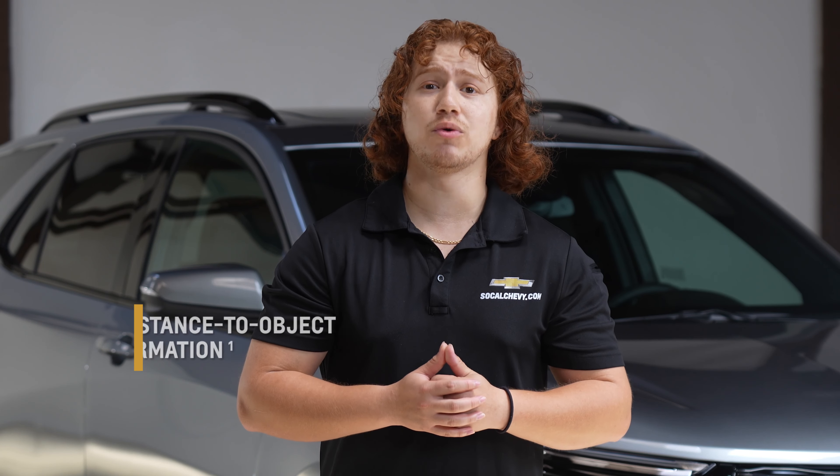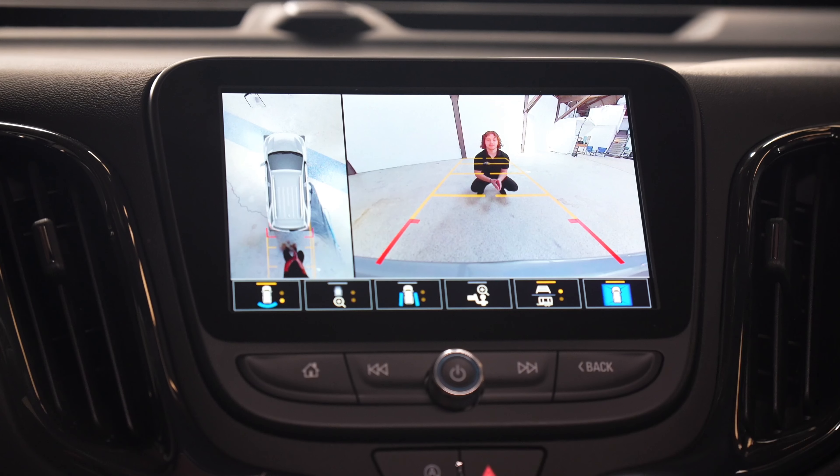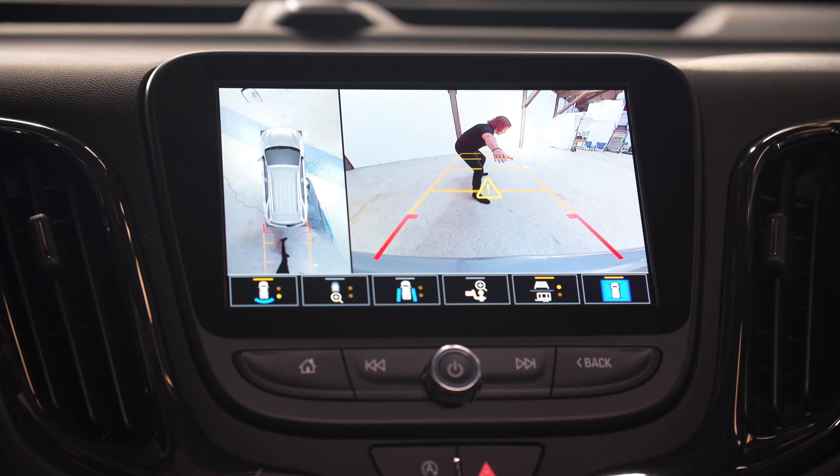Additionally, your Equinox's infotainment system or driver information center will display real-time distance to object information as you approach a detected object.